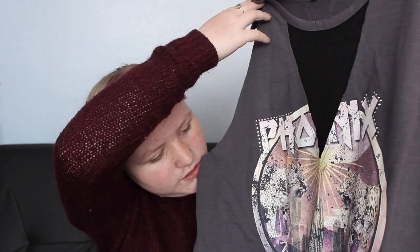Hi guys, welcome back to my channel. My name is Shannon and today's video is going to be a new look haul. A couple of days ago I went shopping to get clothes for Barcelona. I think I ended up only buying t-shirts so I still need to get some shorts and stuff, but this is the first part of my Barcelona haul.